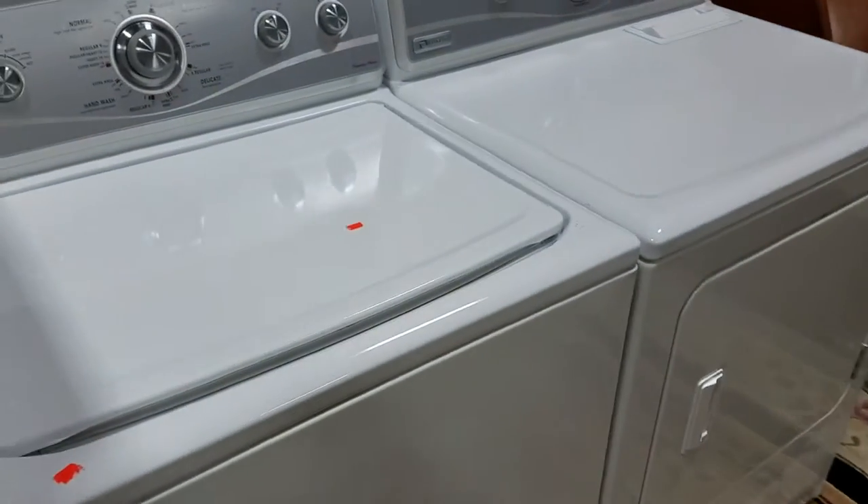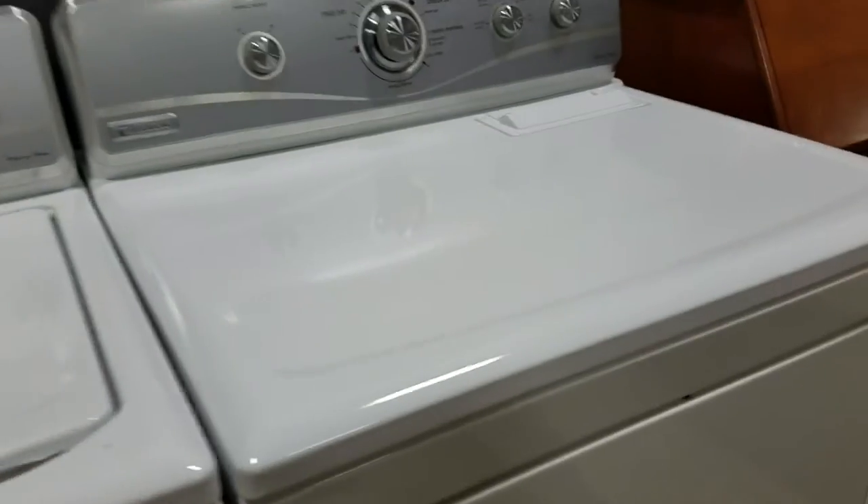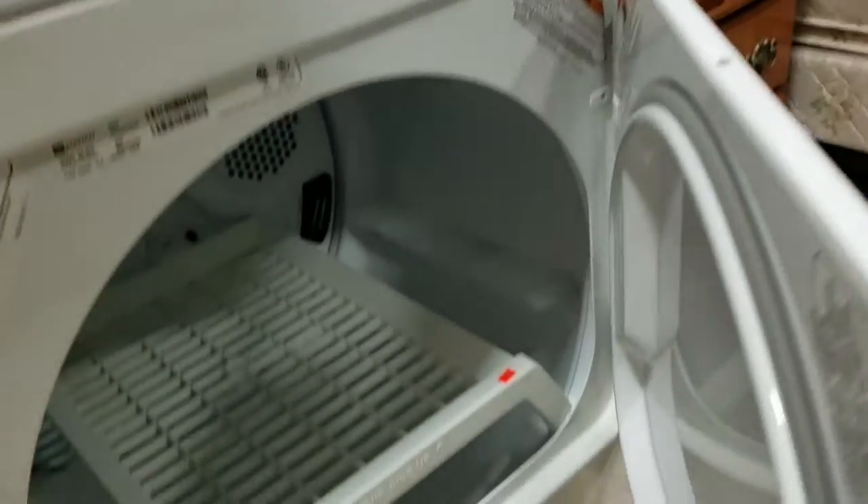Got a Maytag washer and dryer set — matching set, large capacity. Does have the insert too for drying shoes, hats, or whatnot.